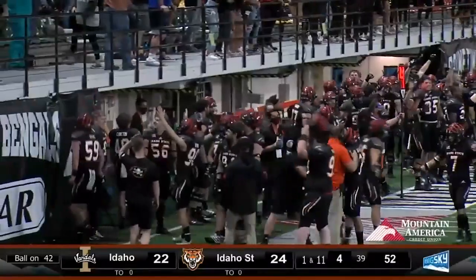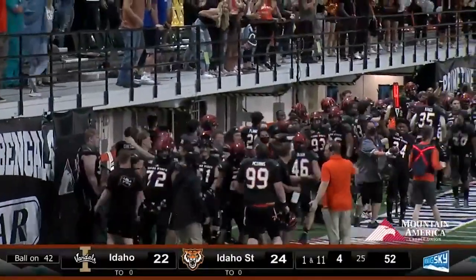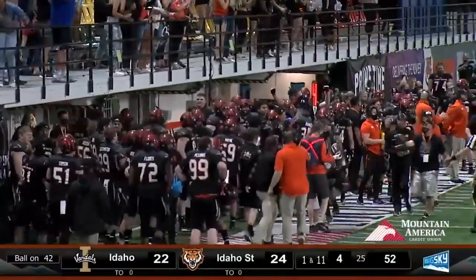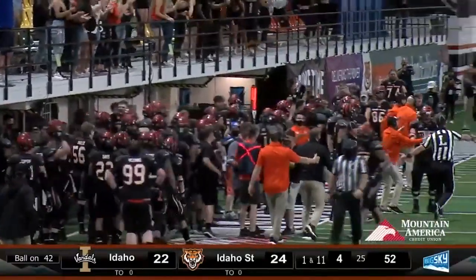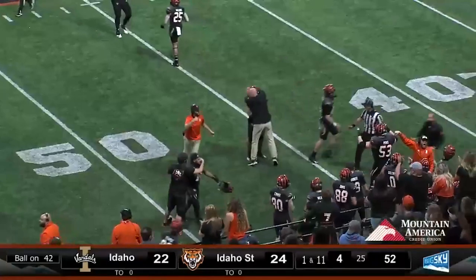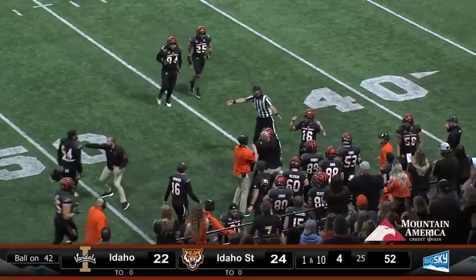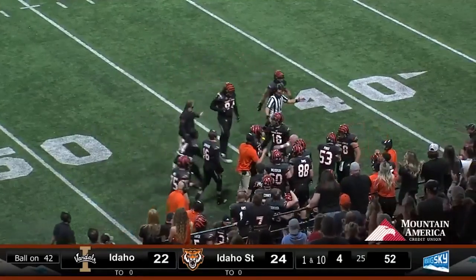Idaho out of timeouts — that's the ball game. What a relieving feeling for the Bengal defense and defensive coordinator Roger Cooper. After the last couple of defeats giving up a touchdown in the last couple of seconds of the game, you can imagine the relief he feels right now.